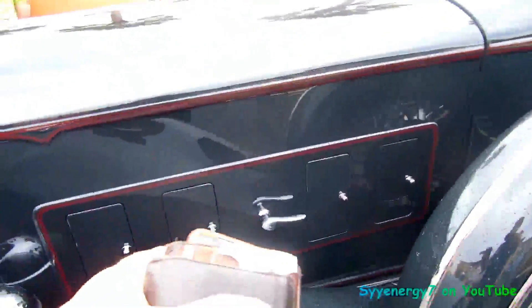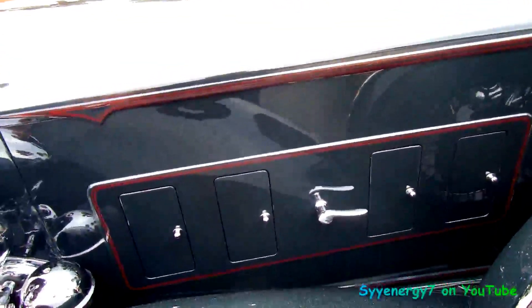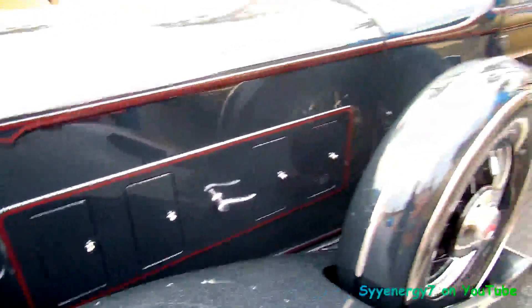Look at those little ports too. You have these little doors you can open up and service it — open up the hood, pull out the spark plugs I guess. That's wild. That's like real luxury stuff, man.